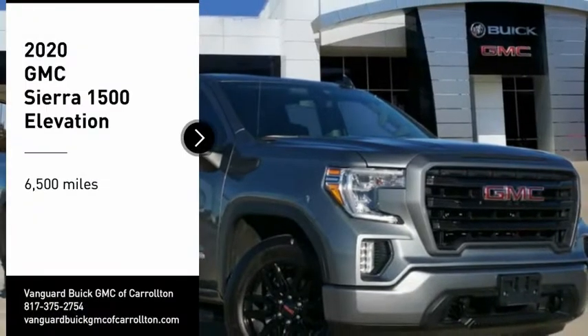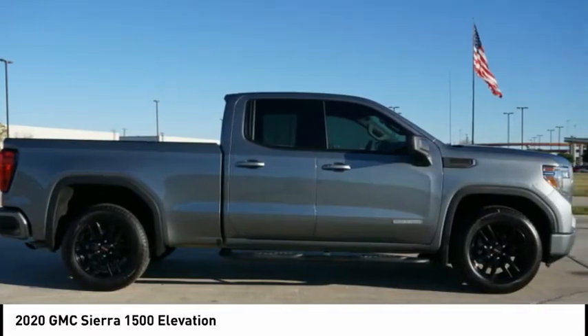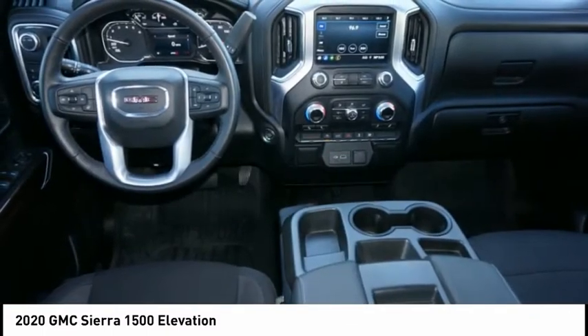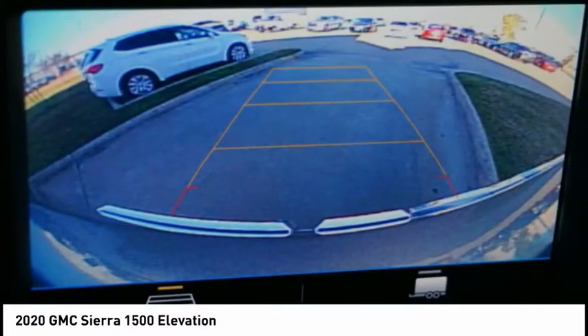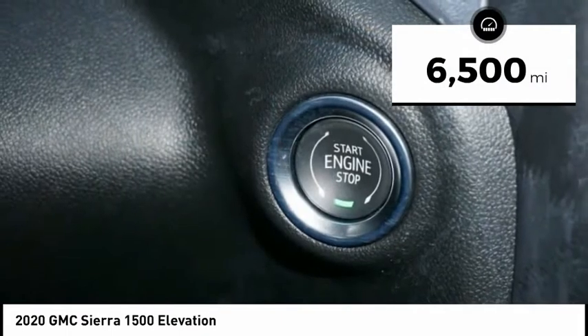Come test drive the 2020 Sierra 1500. The GMC Sierra is a full-size pickup with all the functionality you could expect. With multiple trim levels, the GMC Sierra provides a wide range of features for you to enjoy. Power and advanced technology can both be found in this fantastic truck. This vehicle has less than 7,000 miles.